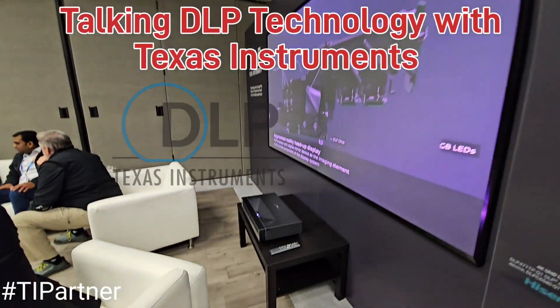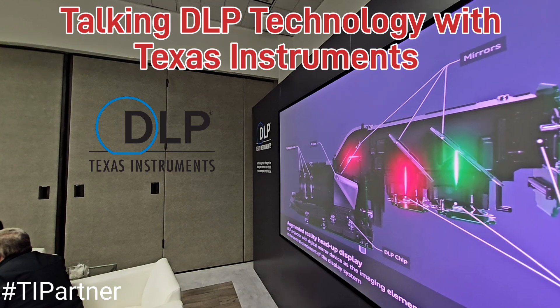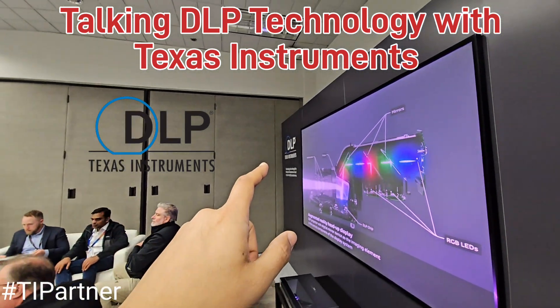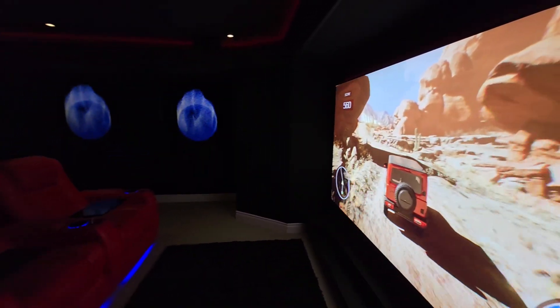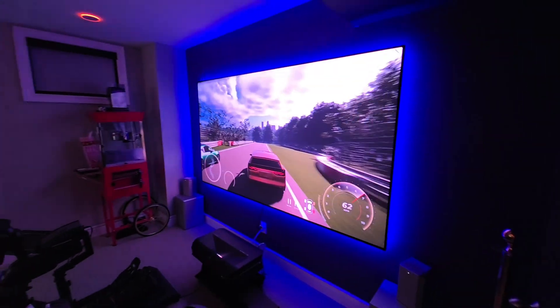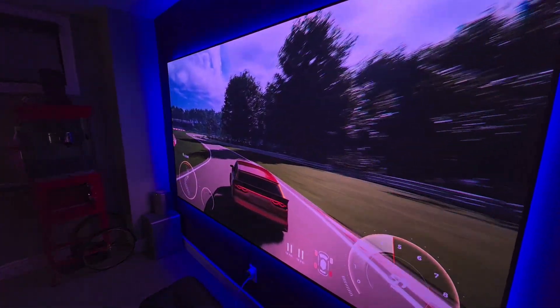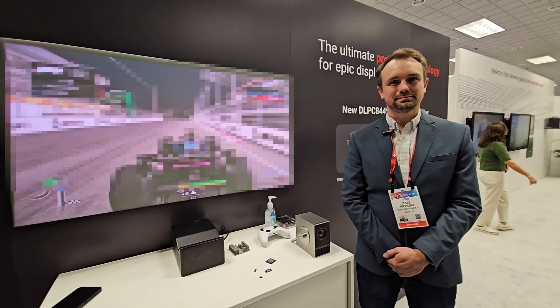Back to Game Room Theater guys. I'm big time into projectors as you guys know, and a lot of the magic and voodoo that happens behind the scenes happens with Texas Instrument DLP chips. I've got 90% of my projectors with DLP technology, and to get a deeper understanding I am here with Jesse from Texas Instruments. Jesse, can you tell us what's the next big thing in DLP technology?